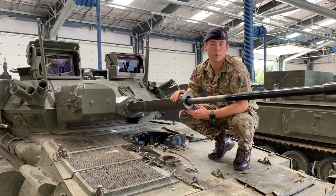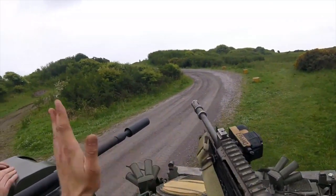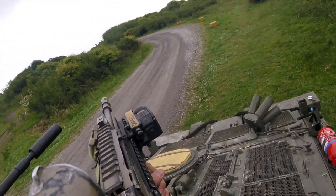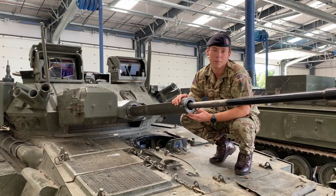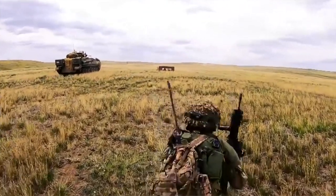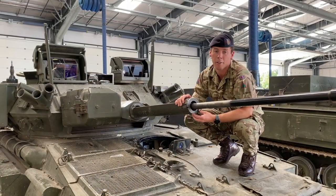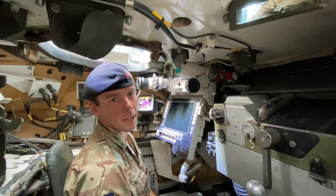In a CVRT Scimitar there is a crew of three: a driver, gunner, and commander. At one point we could be in a screen looking for enemy forces, and as a troop leader I could be looking to my junior callsign to supply me with information, or even directly himself to brigade, to inform decisions that need to be made at higher elements or allow friendly forces to move safely through any area of responsibility.